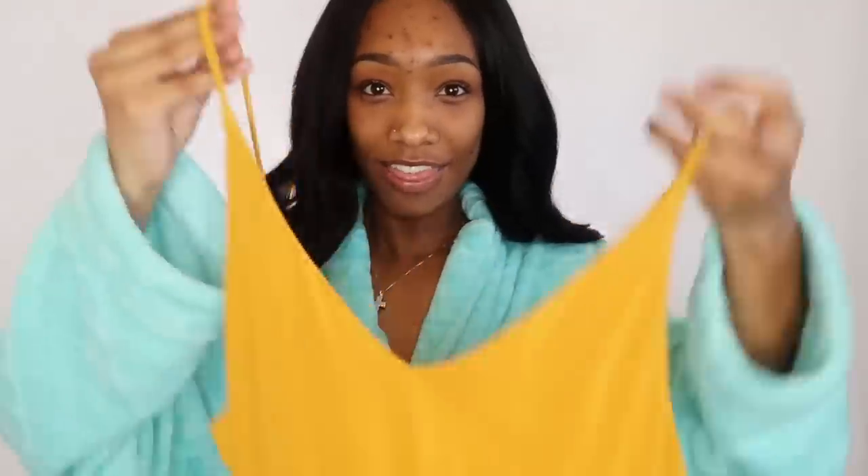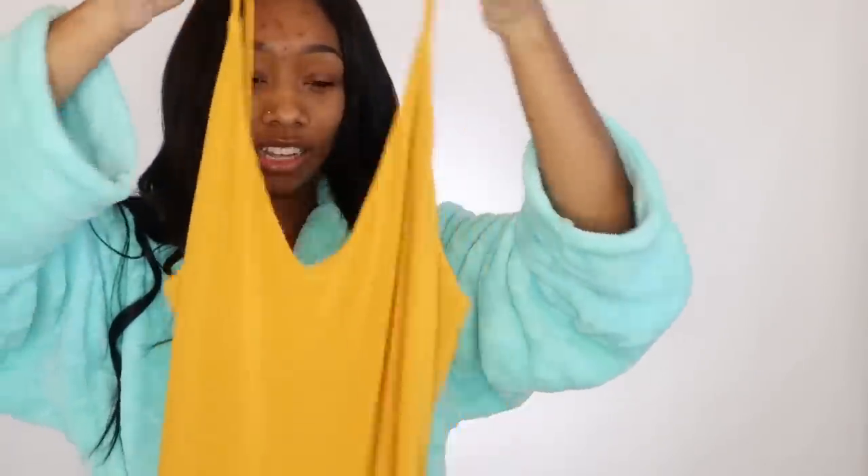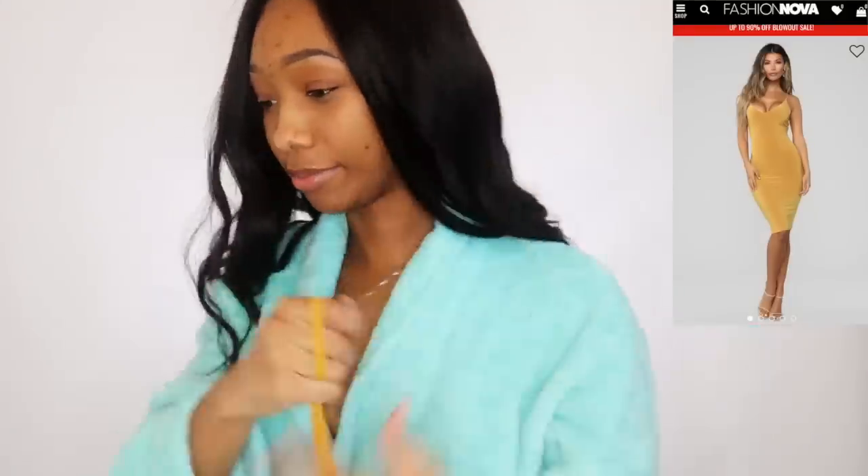That was this dress right here. You guys see it's just like a low V, and it's pretty long and tight. And yes, I got that right here.